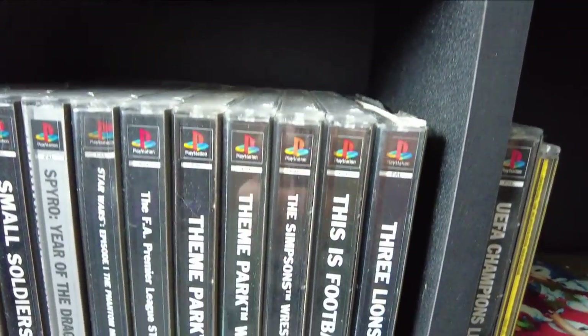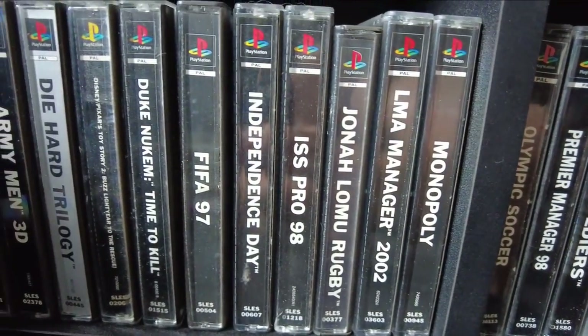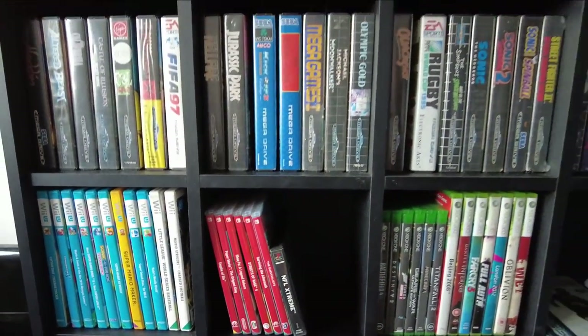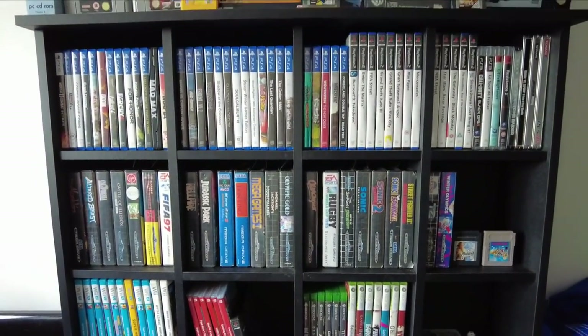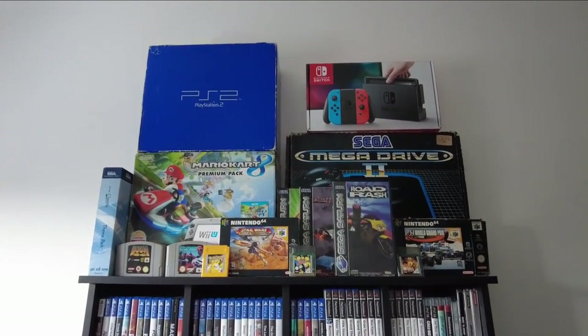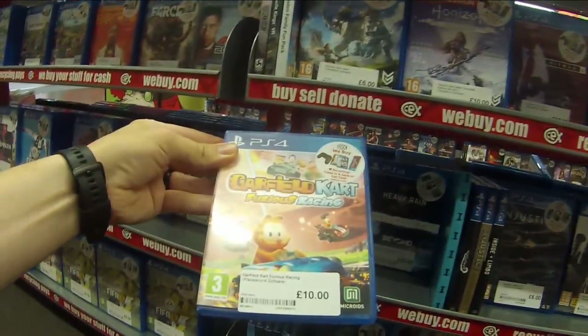In today's episode we go into CEX but we also go to the car boot sale, which is basically like a yard sale in America where a lot of people gather in a field and sell things out of the back of their car. We've got two different places we're going to pick up from today. I think I'm only spending £10 but we do pick up three games on three different platforms, so let's get into the first game.